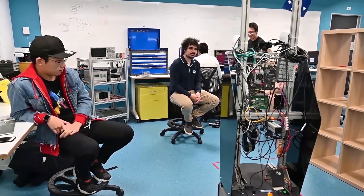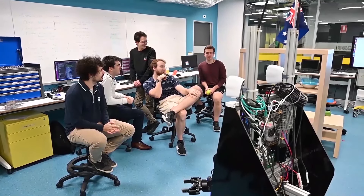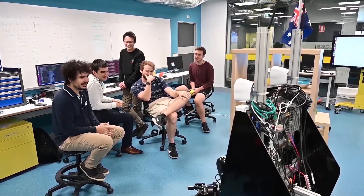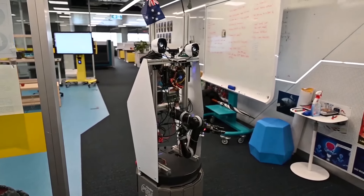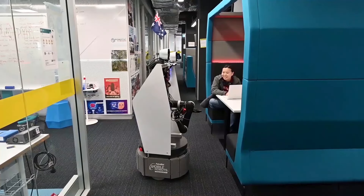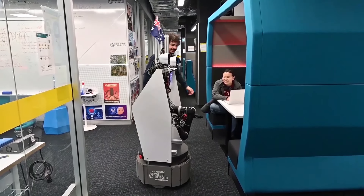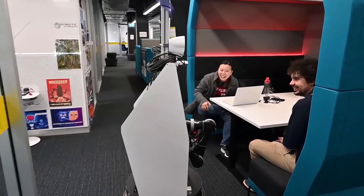Rocky can also greet people as they come into your home. Hello, what is your name? My name is Steve. Nice to meet you Steve. Please follow me to your seat. It's been set up to recognise faces, say hello to people, ask what their names are, guide them to seats, remember their names, and reintroduce them to other people who are already sitting there. Please take a seat Steve and meet John and Faith.